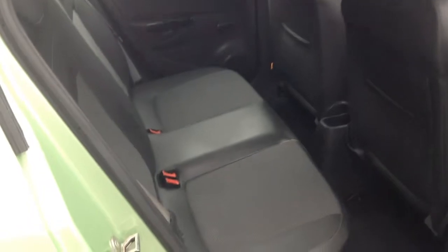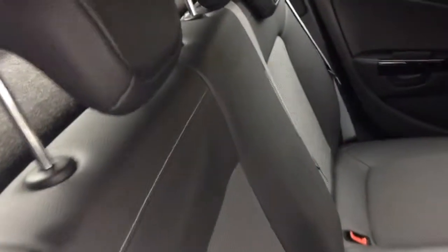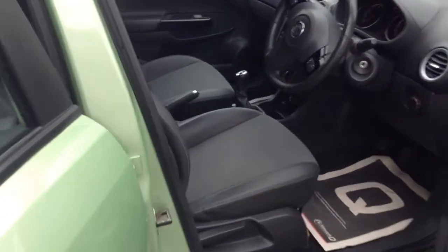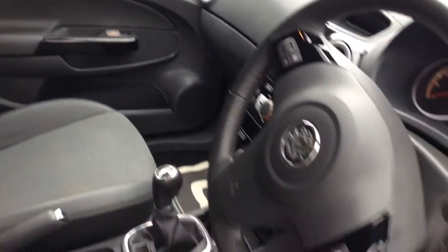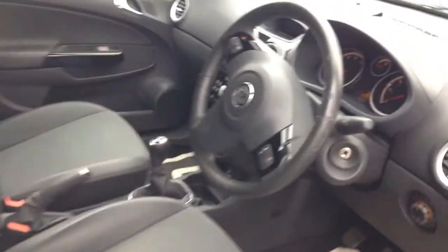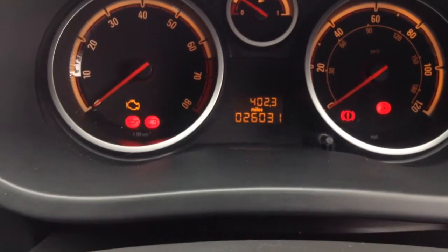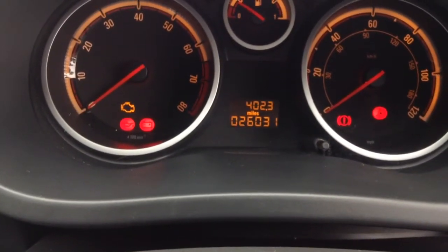This is the interior. It has part leather seats. This Corsa has done 26,031 miles.